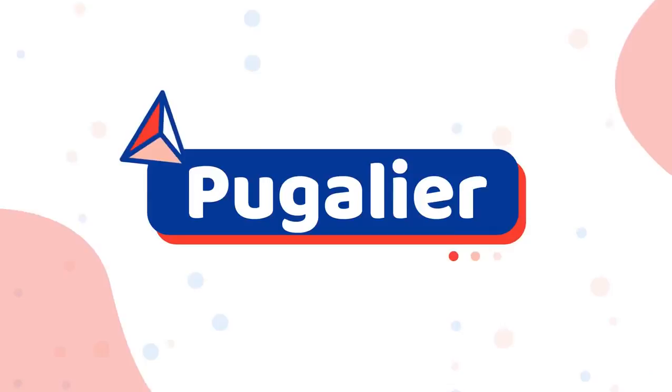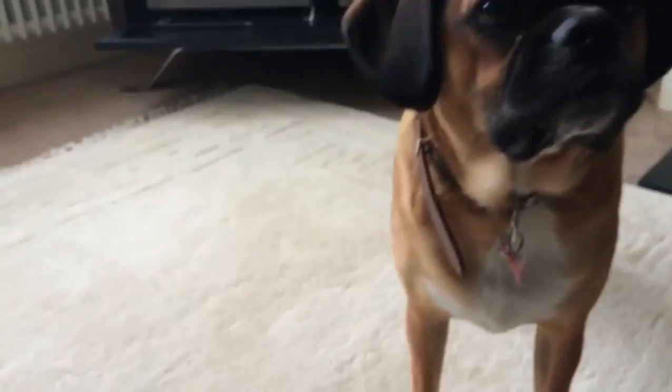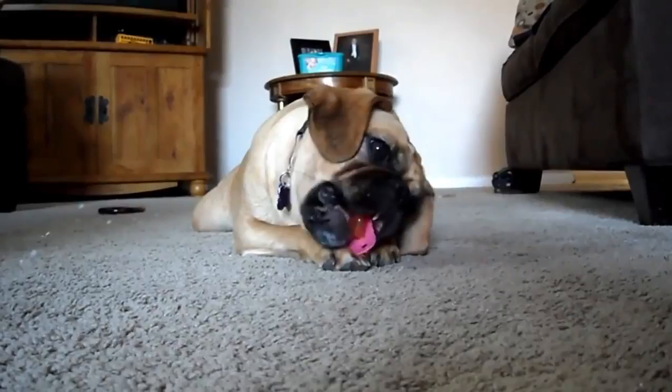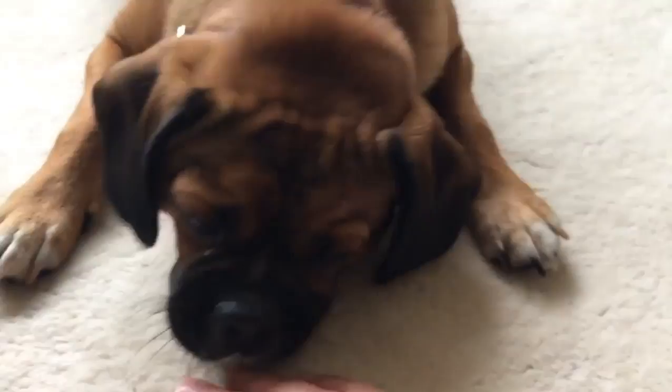Number 7: Pugalier. The Pugalier is a mix between a Pug and the Cavalier King Charles Spaniel. You can expect this breed to reach a size of approximately 12 inches and weigh up to 20 pounds. You should also expect them to be a loyal and playful companion dog that occasionally wants to please their owner, but will also have a stubborn and headstrong streak. They will keep you entertained and will mix well with children, so they make a great family pet.